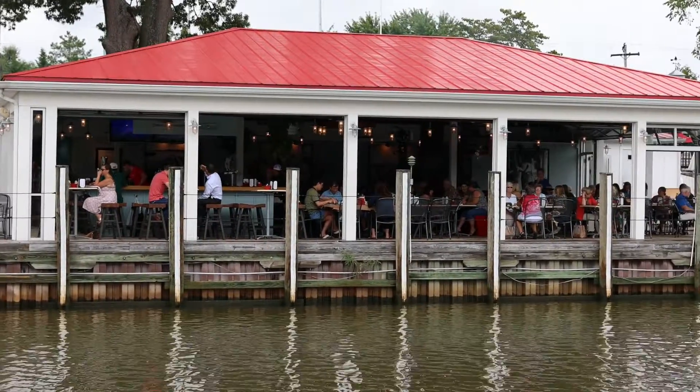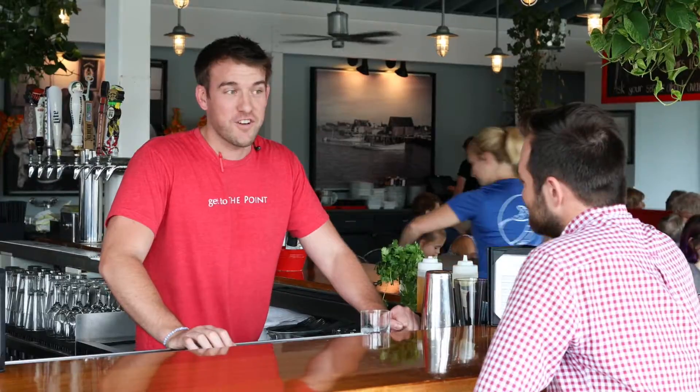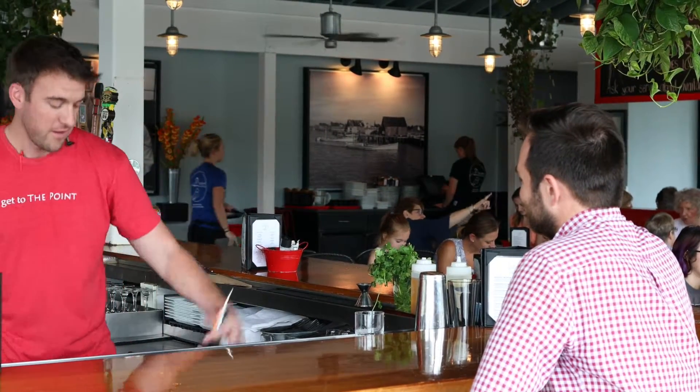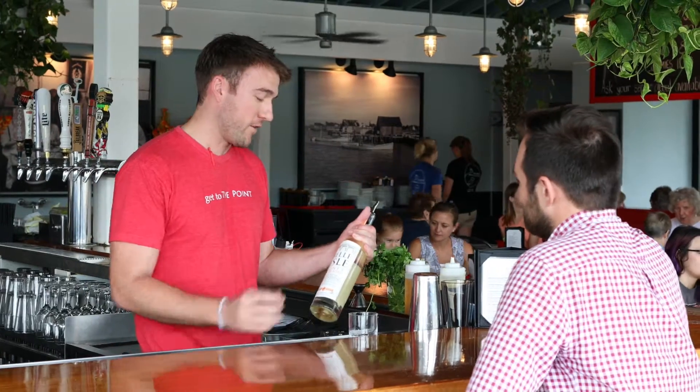Tell us about what we're drinking today. Today we're gonna be making one of our signature cocktails called the Honeymoon. It's a fun summertime drink. It's using a local honey habanero — this is from Richmond.